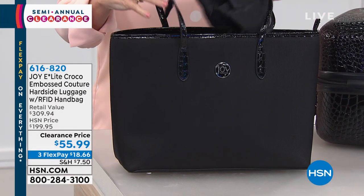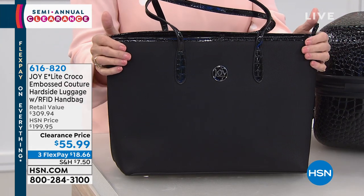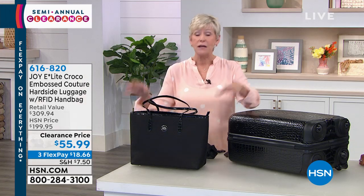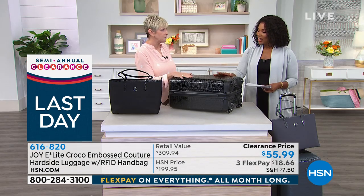It's made out of that beautiful tough tech material, so nothing can puncture it. It's water resistant, it's abrasion resistant, and it's all-over RFID protected. So you're getting everything that you need for a quick trip in this gorgeous luggage from Joy. And you're getting the 10-year limited warranty that she's famous for.